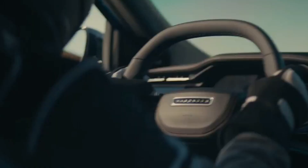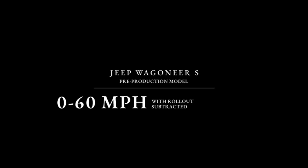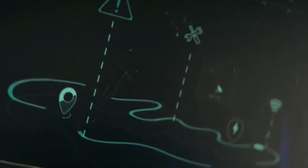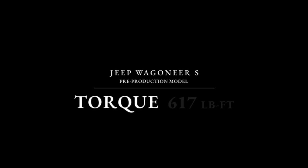Imagine an SUV that sprints from 0 to 60 miles per hour in a mere 3.4 seconds. Yes, that's faster than the Tesla Model Y Performance and even the Trackhawk. Under the hood, the Wagoneer S boasts a staggering 600 horsepower backed by 617 lb-ft of torque. These figures aren't just numbers — they're a testament to the might and innovation Jeep has poured into their quickest accelerating production model ever.